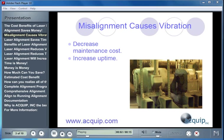Over 50% of vibration is caused by misalignment. Getting rid of this misalignment is going to decrease maintenance costs, and it's going to increase the uptime of your machines.